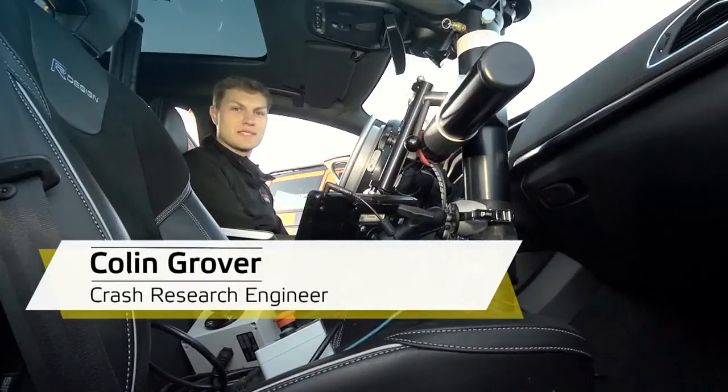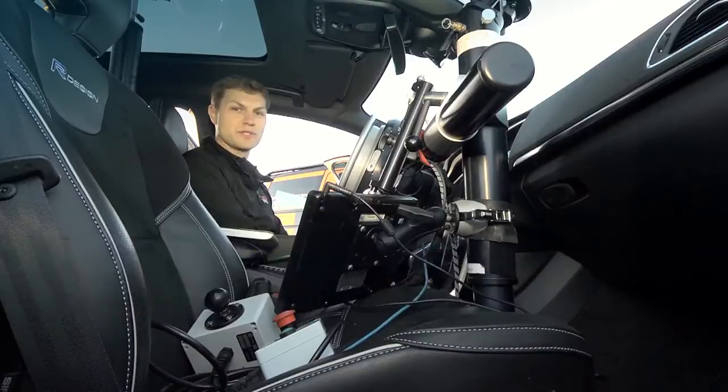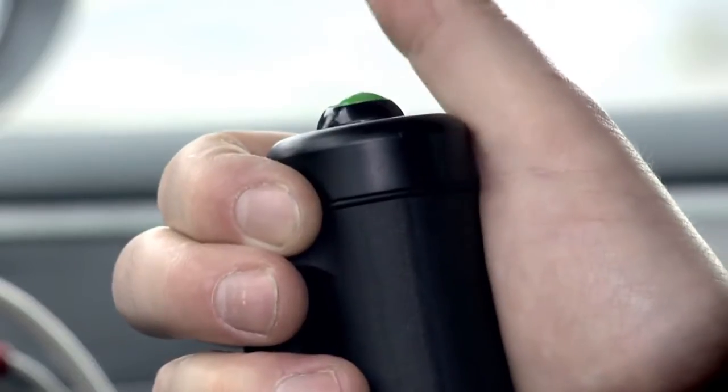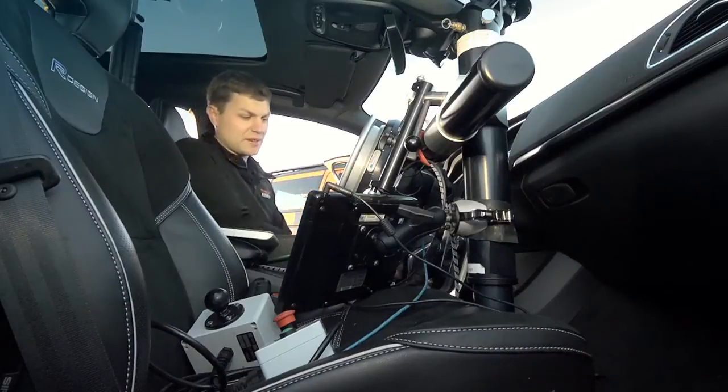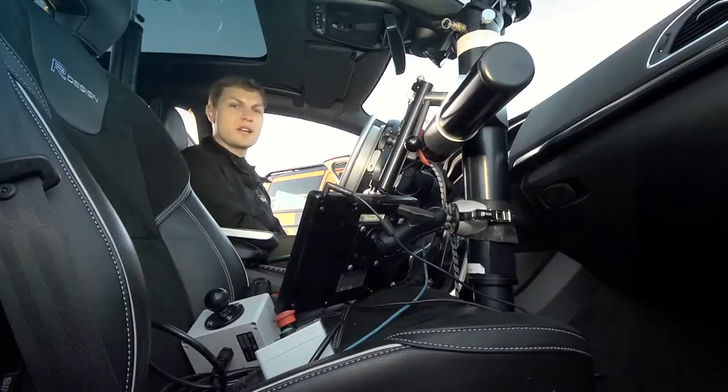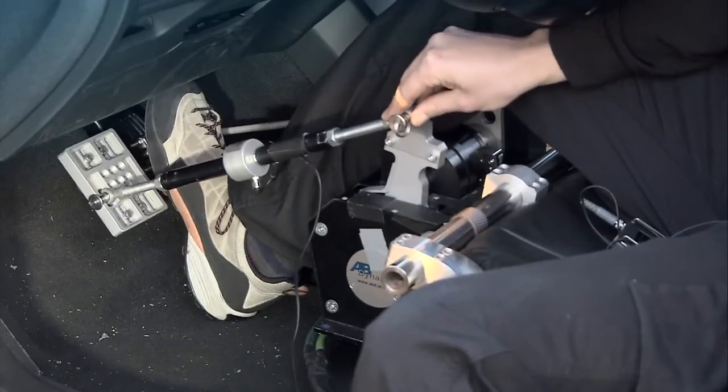When we perform the AEB tests, although we have a test driver in the vehicle, the vehicles are actually being driven by robots. In the test car, we have a steer robot which gives us path following, an accelerator robot which does the speed control, and for the inter-urban tests, where we have the brake response for the forward collision warning, we have a brake robot.